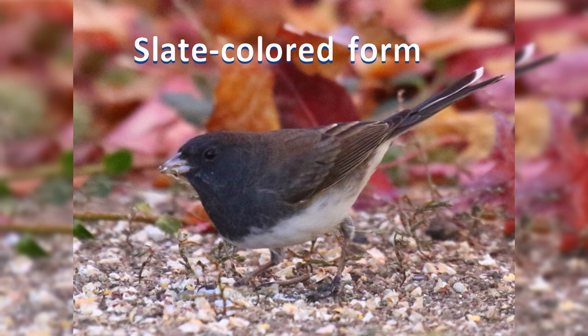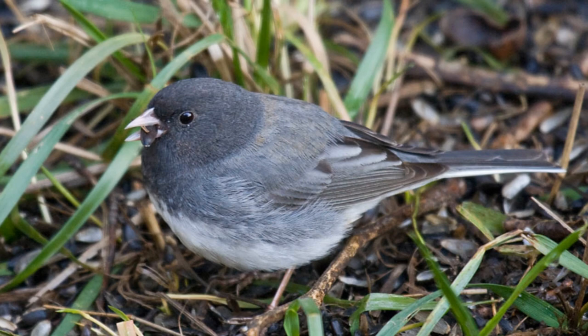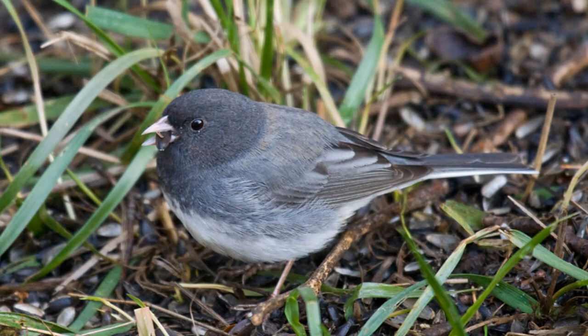In the north and east, the slate-colored form is almost all slate gray, with white belly and white outer tail feathers. Males are darker, females paler, sometimes with a brown back.